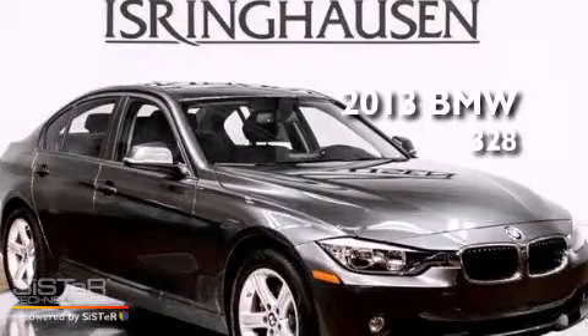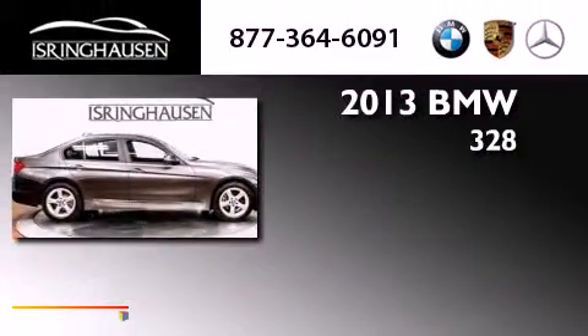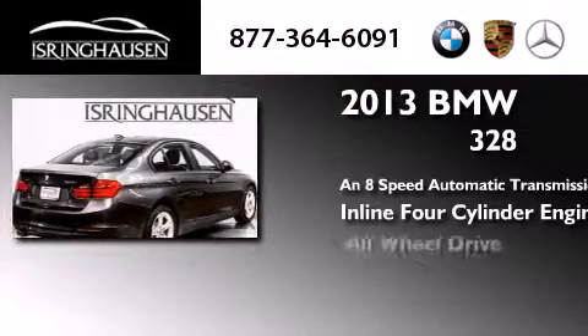This is a brand new 2013 BMW 328. This car has an 8-speed automatic transmission, an inline 4-cylinder engine, and all-wheel drive.